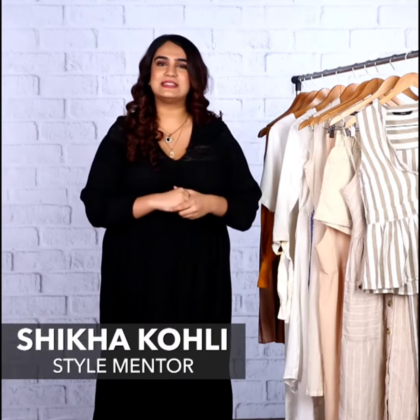Hey guys, I'm Shikha and this is B-Town Style Under 3, where we break down the latest looks of Bollywood celebrities.